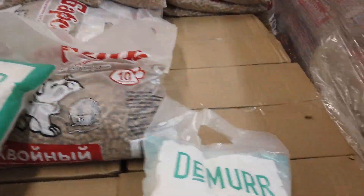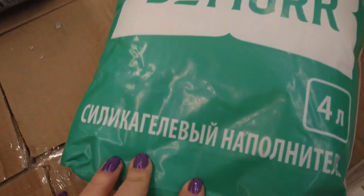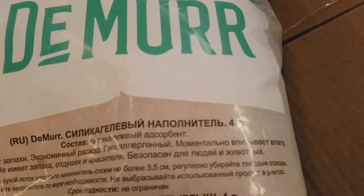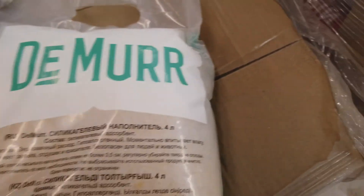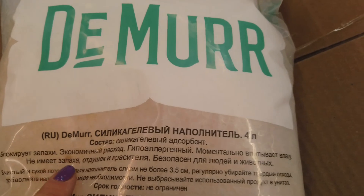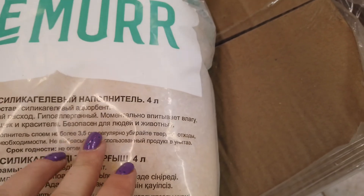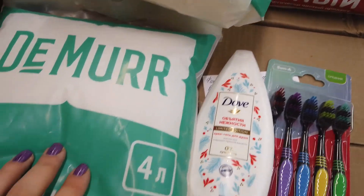Они абсолютно не питательные, не сытные. Силикогелевый наполнитель — нам это, конечно, на один горшок, маленький очень объём. Интересно попробовать силикогелевый состав: блокирует запахи, экономный расход, гипоаллергенный, моментально впитывает влагу, безопасен для людей и животных. Не знаю, взять или нет — сколько он стоит?